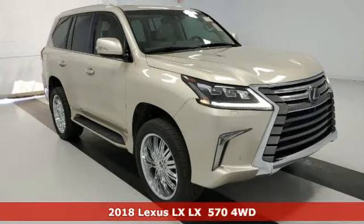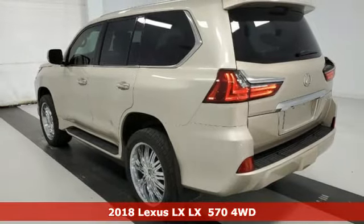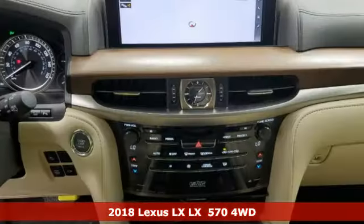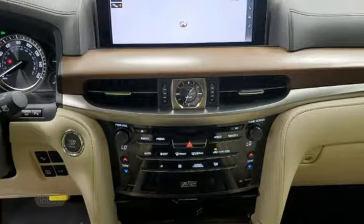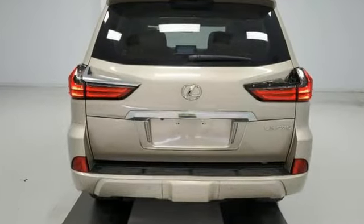It's a certified 2018 Lexus LX. This is Brute Luxury. It offers you the confidence to travel where most vehicles dare not tread, and you can enjoy complete refinement while you're at it. Plus, it offers an exciting list of features.